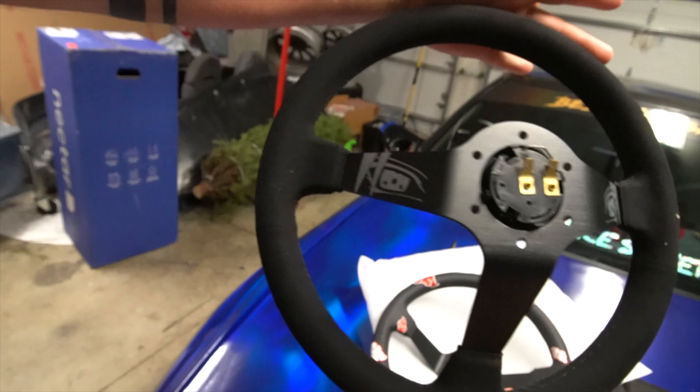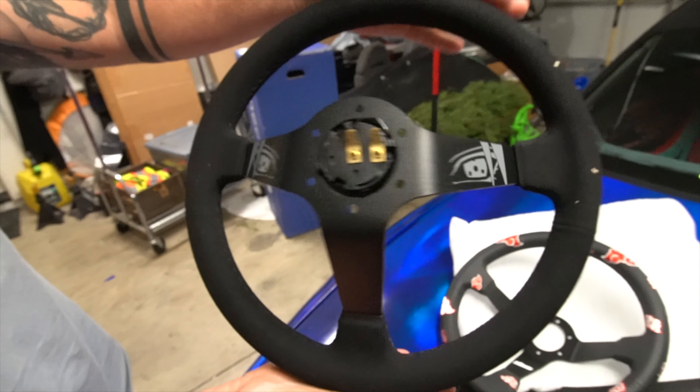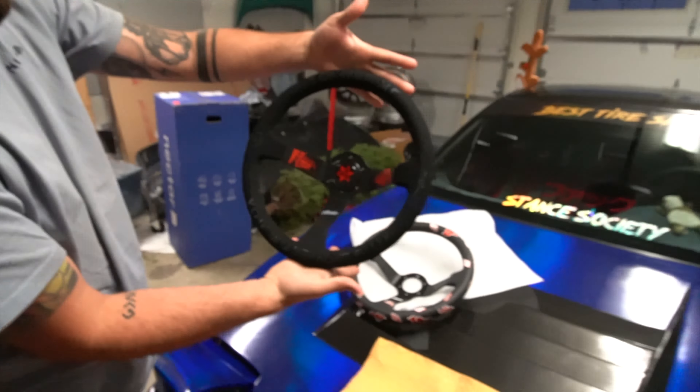They're going to release this, I believe next week, and it's the Itachi one — that's pretty cool. You have the front, and then if you flip it around, you have the eyes in gray. That's pretty cool. What do you guys think? Thumbs up or thumbs down on the steering wheel.